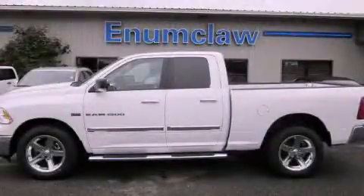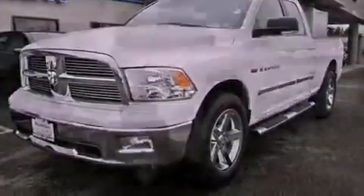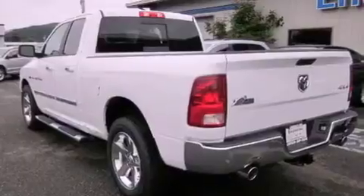This is a brand new 2011 Dodge Ram 1500. It features a 5.7 liter 8-cylinder engine, an automatic transmission, and 4-wheel drive.